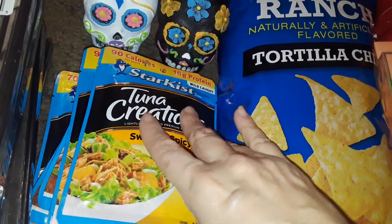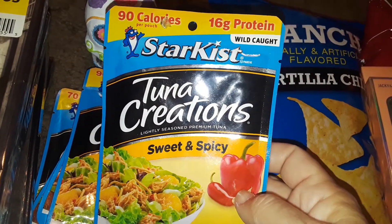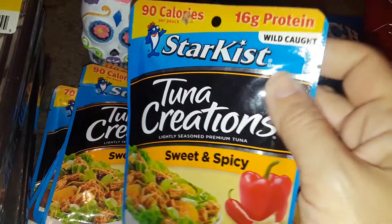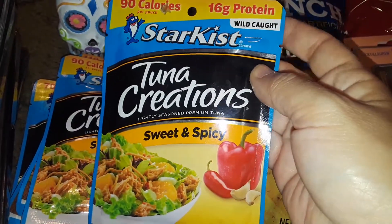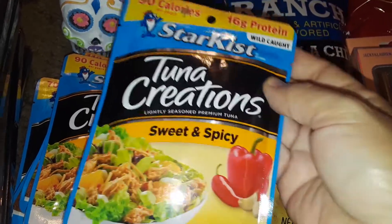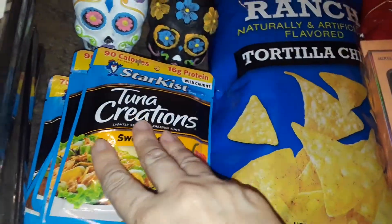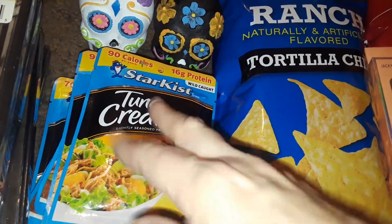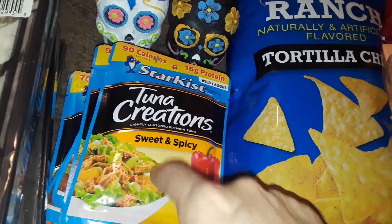Anyway, these stay good for a long time. These are also good for emergencies, stocking up in your pantry because they're not a can — they're sealed up in a package. They're good for putting in your car, your purse, whatever. You can mix it with some mayonnaise, eat it on the go, put it on some bread or some crackers and you're good to go.